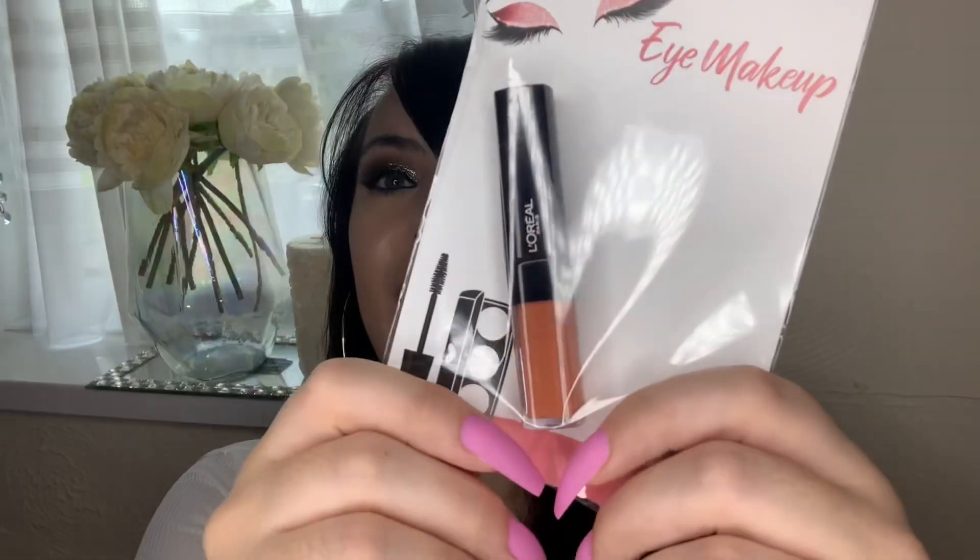Hey everyone, welcome back to another video! I hope you're doing really well - I'm always thinking and praying for you. In today's video we've got a haul - I went to Poundland and I picked up some makeup and some things that are beauty related, so I'm really excited to show you.